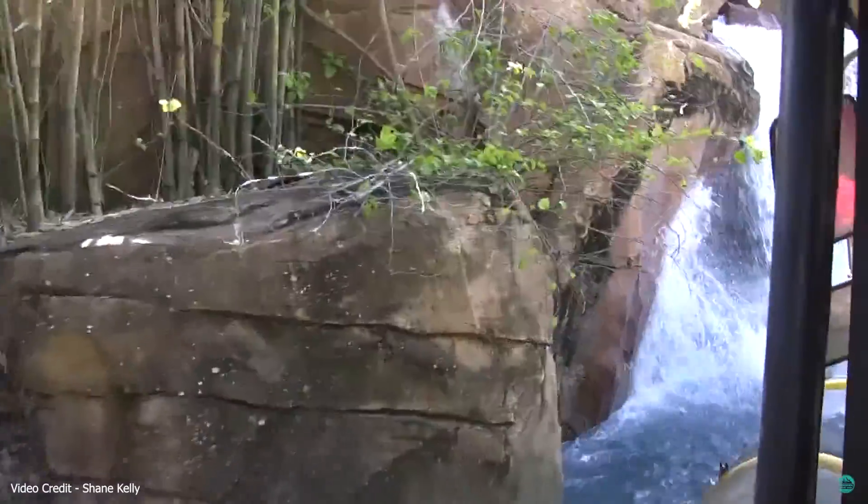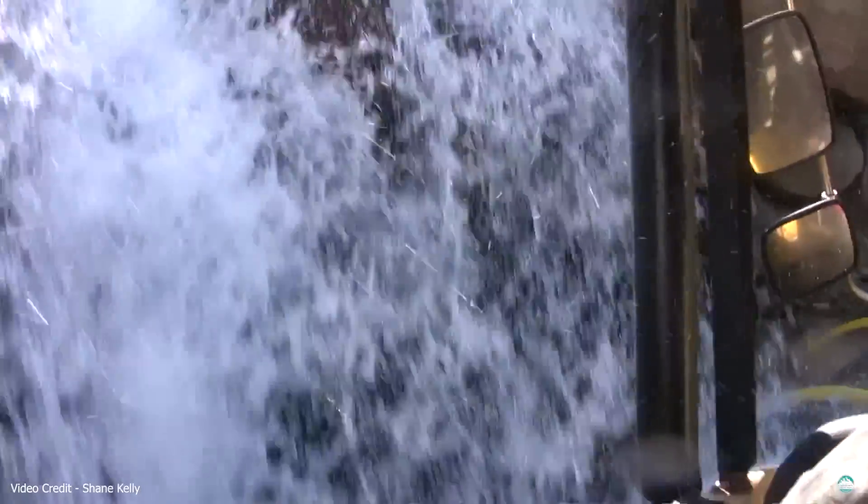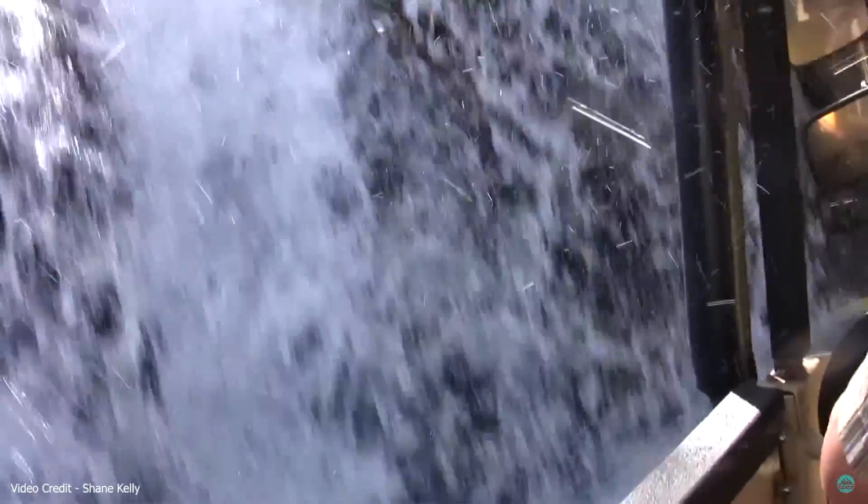After turning left, inside a large rainforest, the truck would stop on a bridge right beside a huge waterfall. Originally the ride featured an effect where the water would surge and break the bridge the truck was stopped on. The truck then proceeded to float down the river on a piece of the bridge before nearly falling down a waterfall.